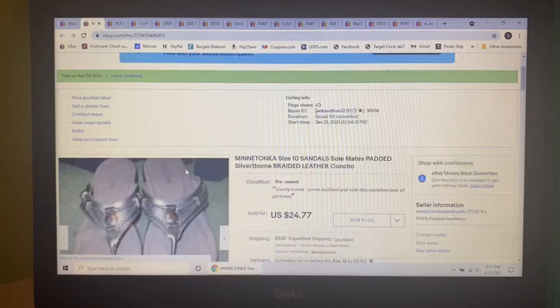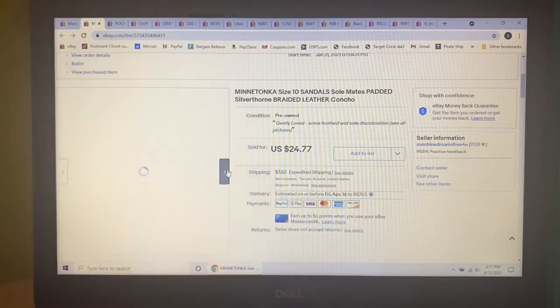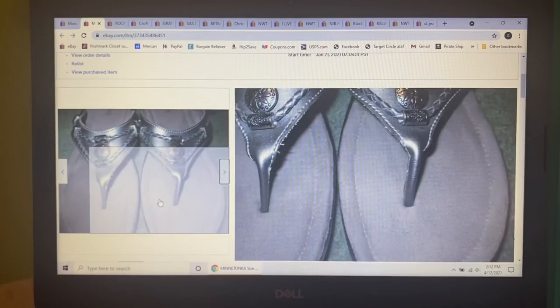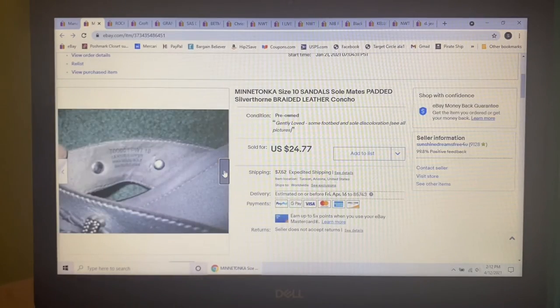Next item was mine that I was no longer wearing — these Minnetonka size 10 silver braided leather sandals with padded soles in pretty good condition. I had cleaned them up and had them listed for $24.77, and that's what they sold for.